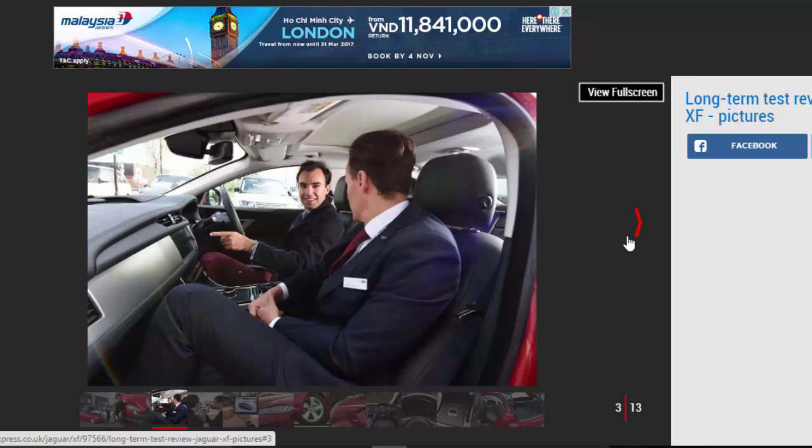However, I'm now getting a taste of what many business buyers might be used to on the road, as I've traded the Jaguar XE junior exec saloon we had on fleet for the brand's larger, full-on executive XF model. But it's not because I've become a corporate high-flyer overnight.